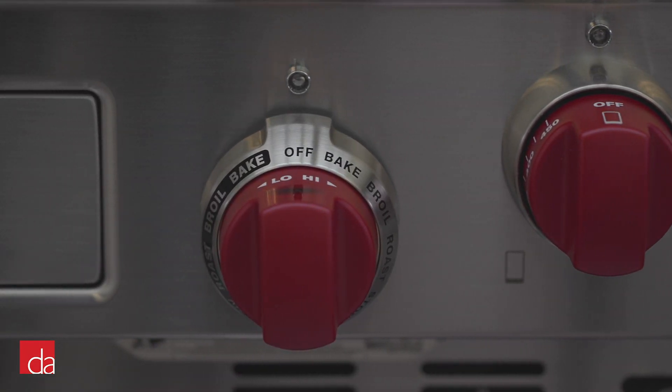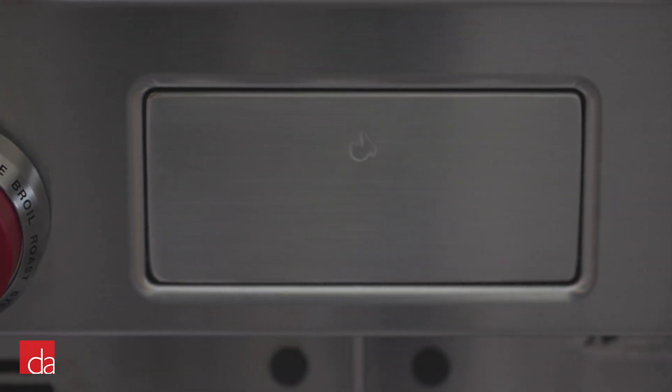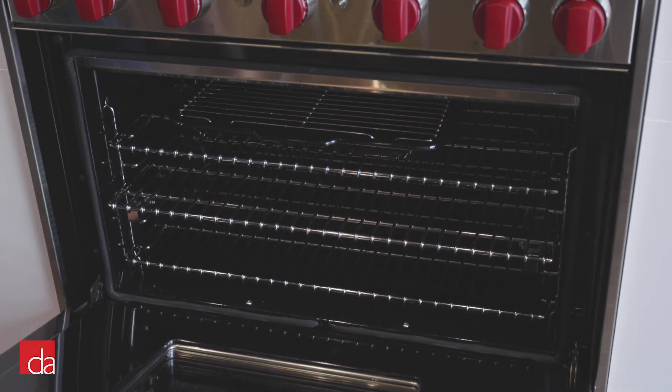This gives you the instant control of gas on the cooktop with the more consistent heating capability of electric in the oven. There are also a few other minor differences that we'll cover later on as well.